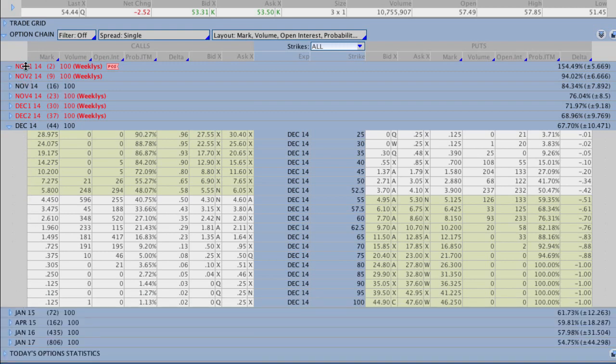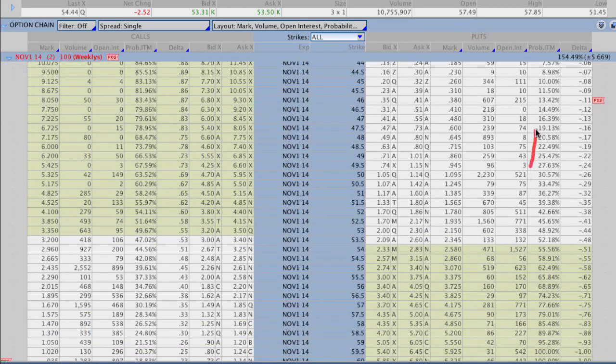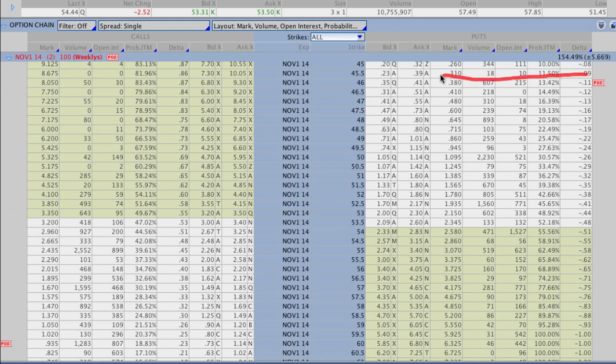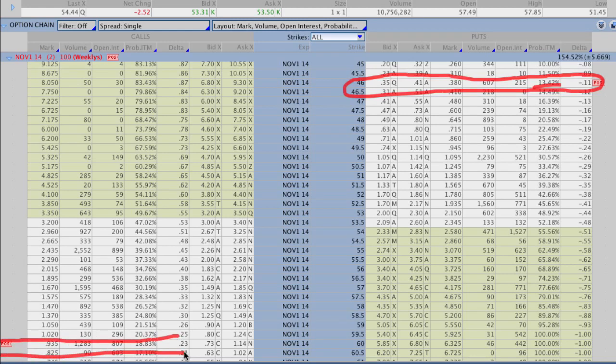Looking at our position in the weeklies, the markets are pretty wide but there are a lot of strikes with good volume and decent open interest. Open interest is a lagging indicator by one day, so we don't see today's figures until tomorrow — but judging by the volume on both sides, liquidity looks good. We went out to about 15% probability on either end, just over a one standard deviation move, which leaves us about a 70% chance of success on the trade.